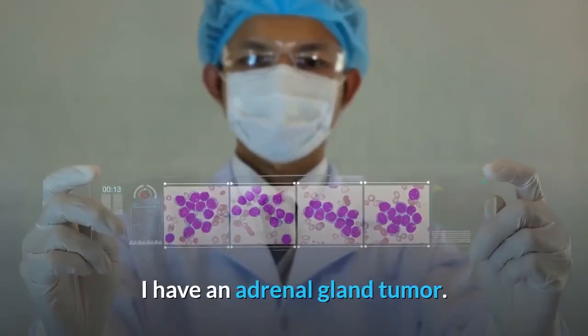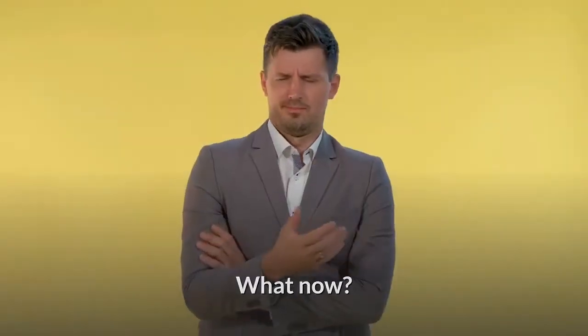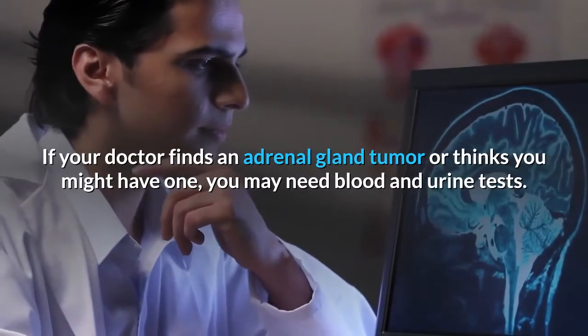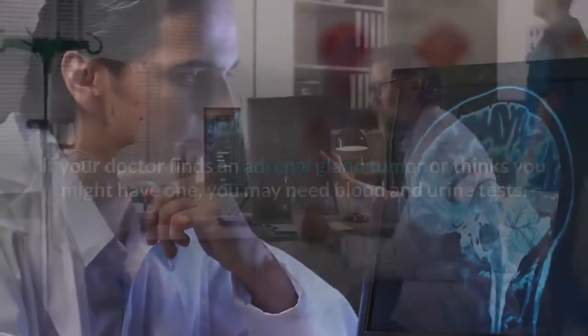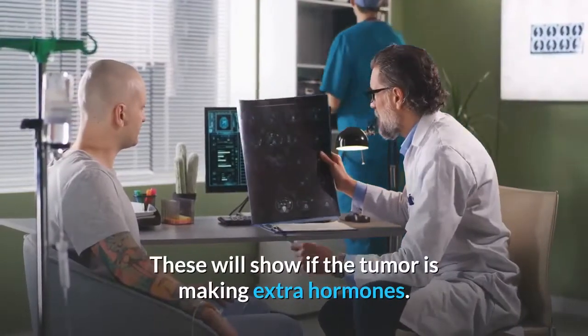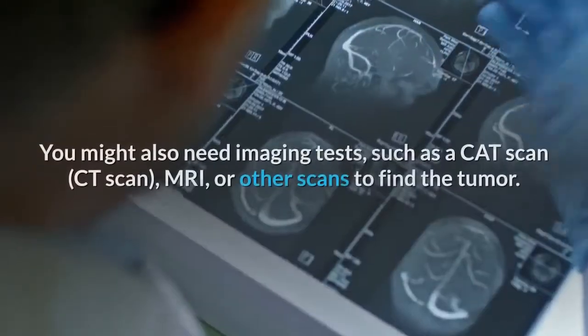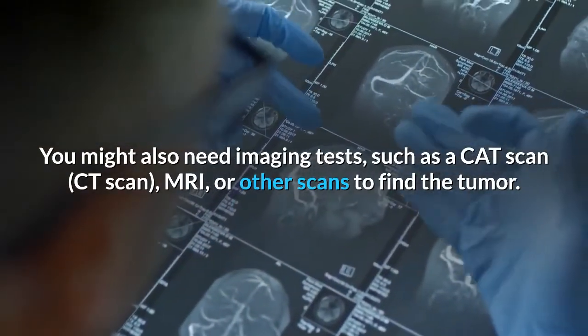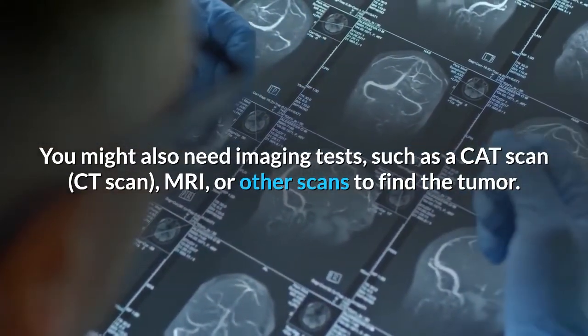If your doctor finds an adrenal gland tumor or thinks you might have one, you may need blood and urine tests. These will show if the tumor is making extra hormones. You might also need imaging tests, such as a CAT scan (CT scan), MRI, or other scans to find the tumor.